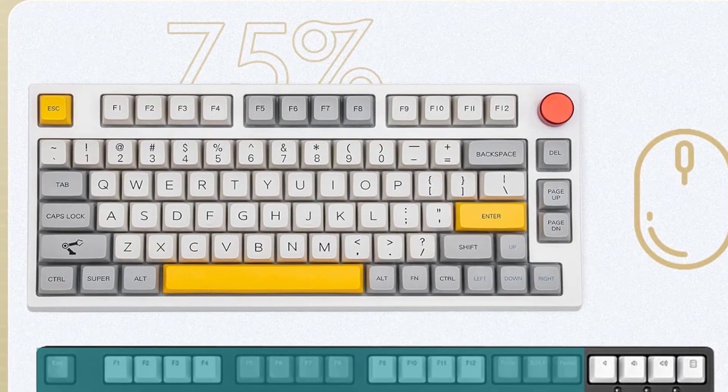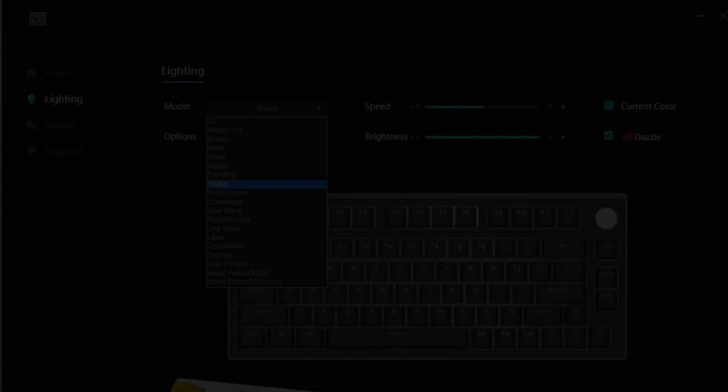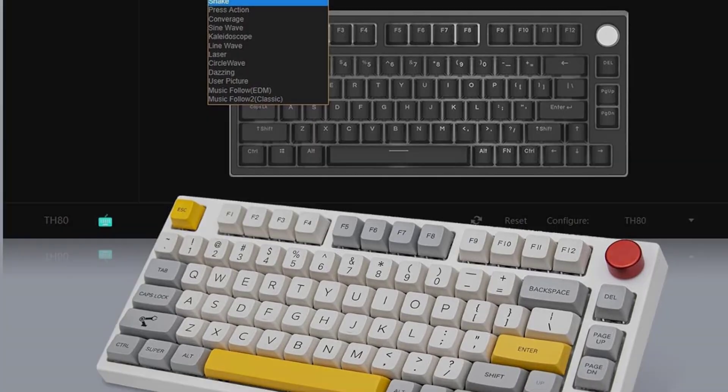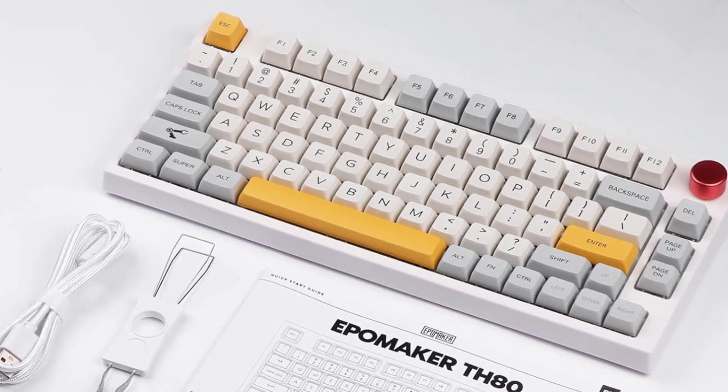This keyboard is great for everyday browsing and casual gaming. Still, it doesn't have a numpad like our top pick, the Logitech MX Keys S. This model also has a much taller profile, so use it with a wrist rest for the most comfortable ergonomic experience.